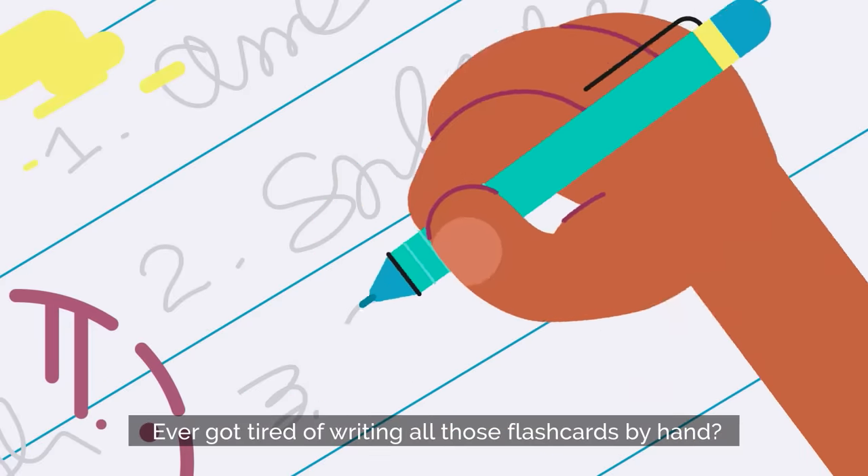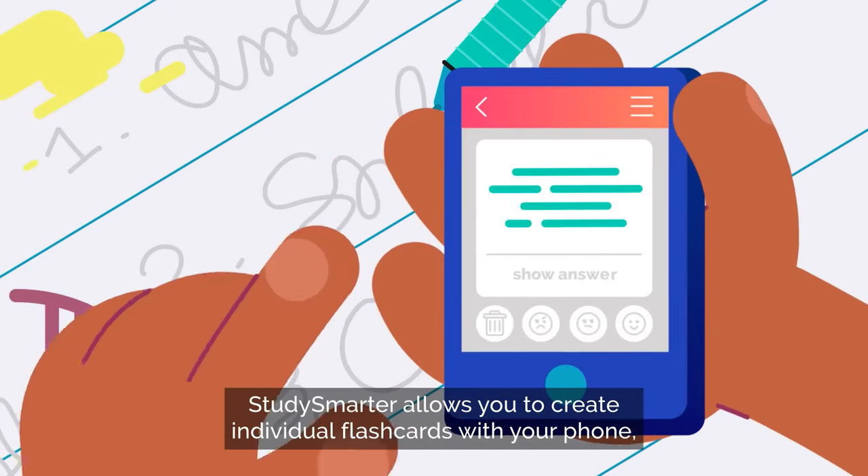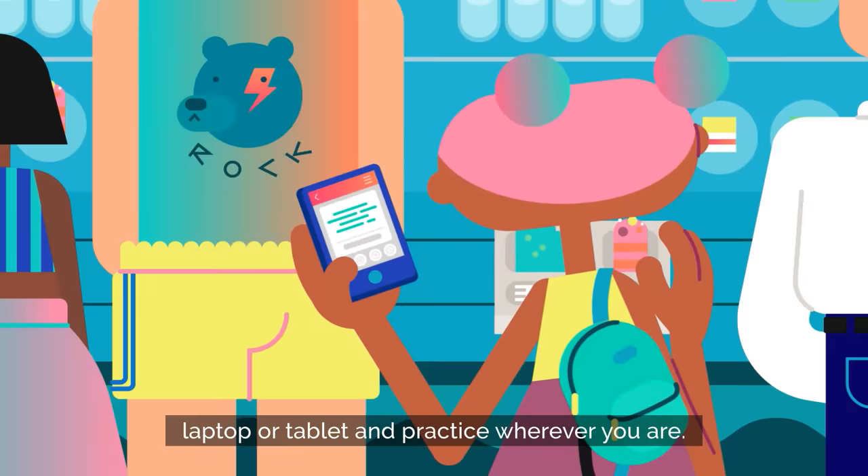Ever got tired of writing all those flashcards by hand? Study Smarter allows you to create individual flashcards with your phone, laptop, or tablet and practice wherever you are.